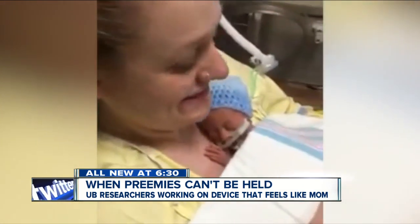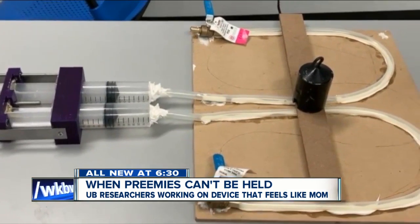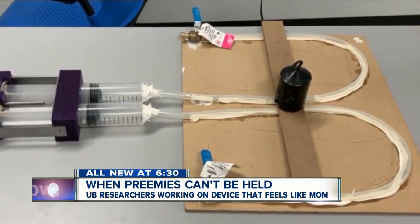But until that can happen, Dr. Rotwat hopes once her mattress is ready, it could provide the next best thing. Eileen Buckley, 7 Eyewitness News.